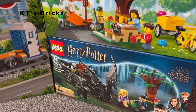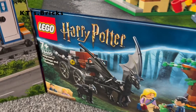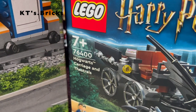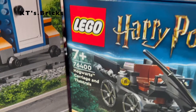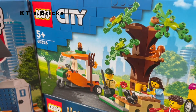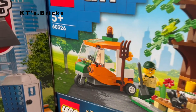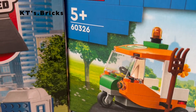The Lego Harry Potter Hogwarts Carriage and Thestrals which is set number 76400. And finally the Lego City Picnic in the Park set which is set number 60326. And finally the Lego Galaxy Tops.